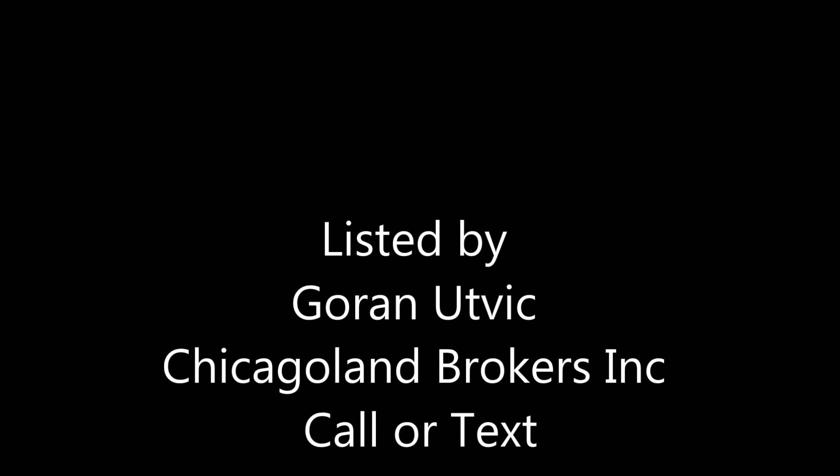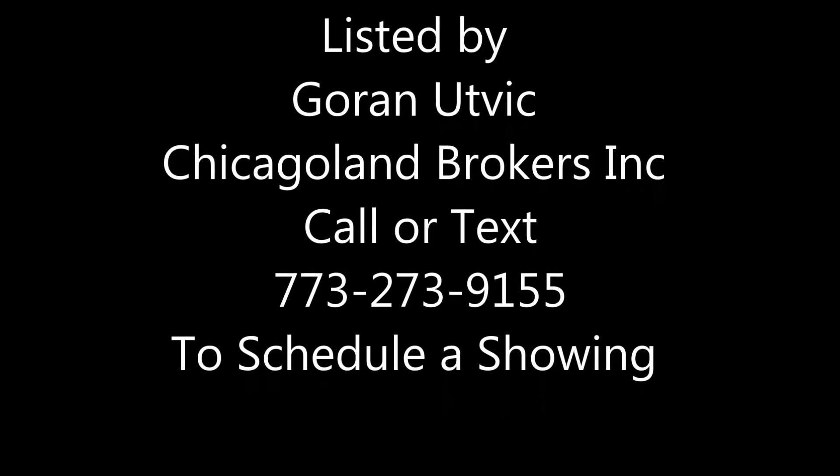Call today to schedule a showing of this beautiful home at 773-273-9155.